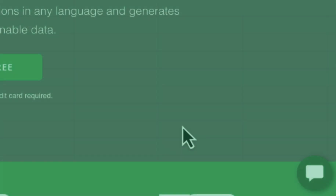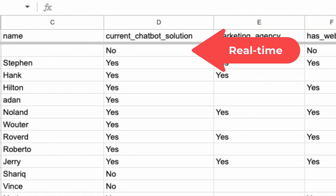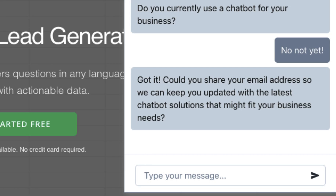ChatGPT is so clever at generating responses. But what if ChatGPT was clever at generating questions and collecting responses — like for lead generation, maybe screening job candidates, or just for collecting feedback?